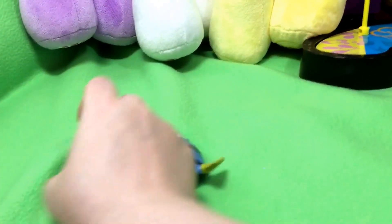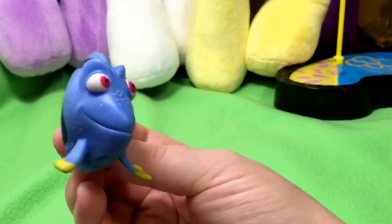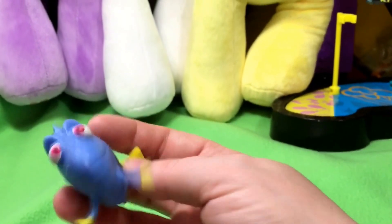She wanted me to show you her Dory. I'm not really sure why, but she did. She's very cute. She's our squishy. And let's go.